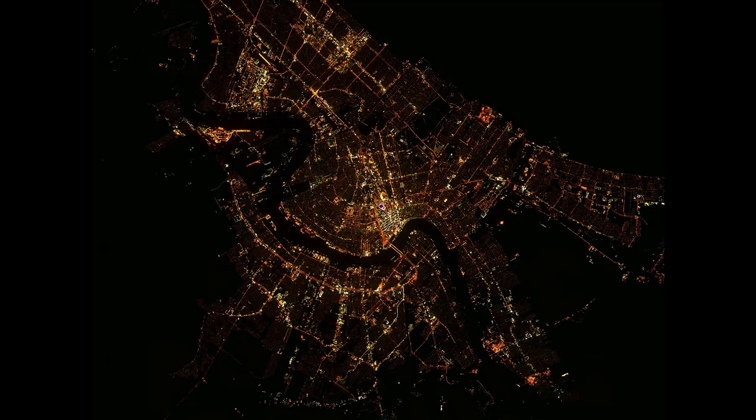That bright region right in the middle is the French Quarter, and even though this was taken around 2 a.m. local time, you could tell people are out there active and having a good time in New Orleans.